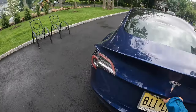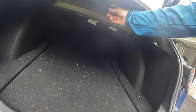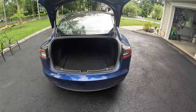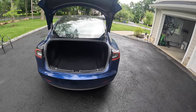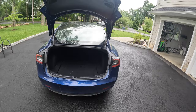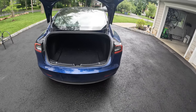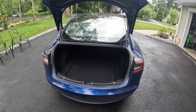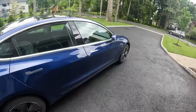The only issue that actually needed to be fixed was the trunk liner getting disconnected and rattling — probably from putting the stroller in and out. Their service was great: I did it all through the app, took a picture, and they sent someone out within a day or two to fix it right in the driveway without me even having to talk to anyone. I didn't have to pay anything.